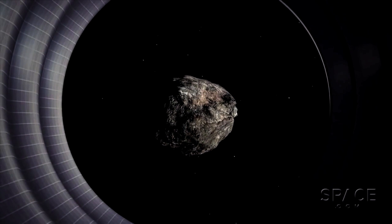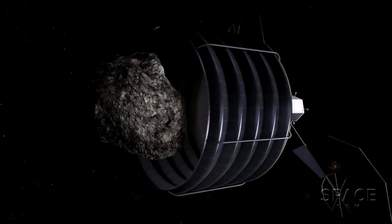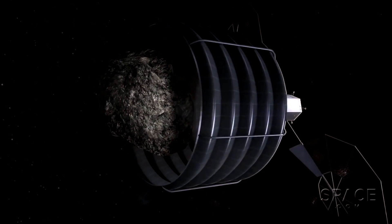Both robotic and human exploration has a lot to contribute to solving the asteroid hazard to the Earth. Robots do reconnaissance and bring back samples of what asteroids are made of.